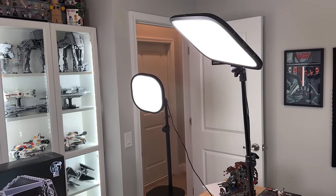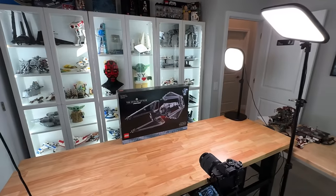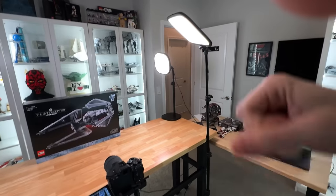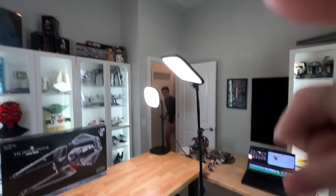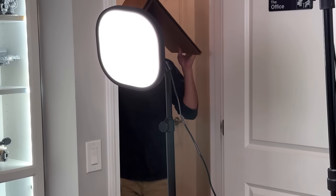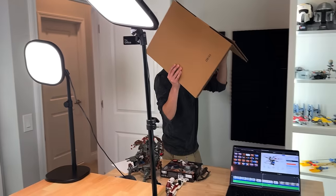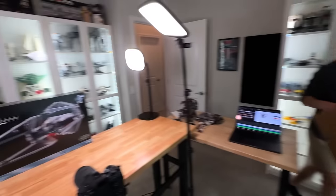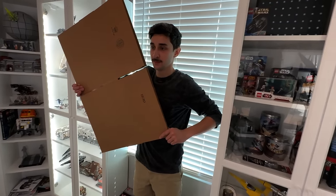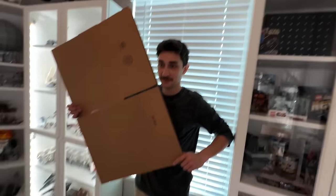Alright guys, watch this. Hey Jared, can you come do the thing? When I take thumbnail pictures sometimes there's bad glare depending on the time of day, so sometimes you gotta do the thing - gotta block the light. Why get curtains when you have a Jared? That'll clean us up nicely.